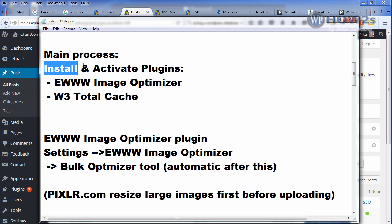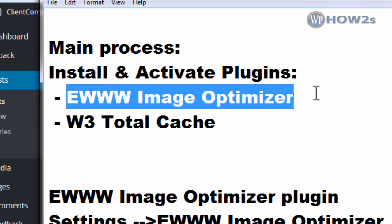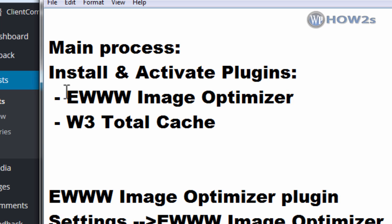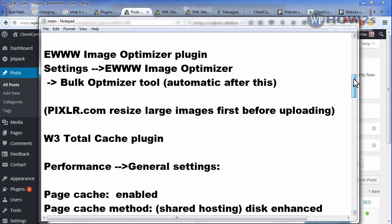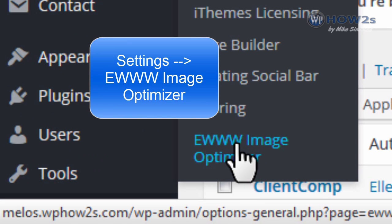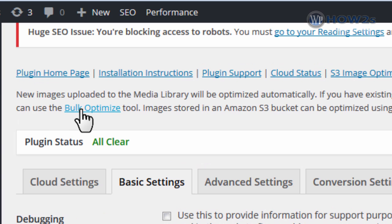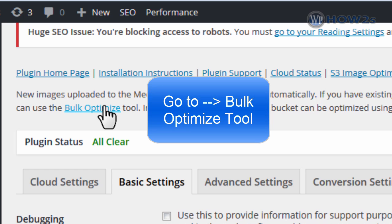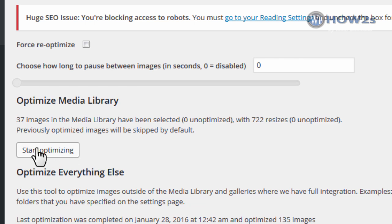The first thing we're going to do in the main process is install and activate two plugins. The first one is called EWWW Image Optimizer — go to Plugins > Add New, search for it, install and activate it. Then do the same for W3 Total Cache. Once both are installed and activated, go back to your dashboard and under Settings find EWWW Image Optimizer. Click on that tab, then find the bulk optimize tool link and click on it. Under Optimize Media Library, click the Start Optimizing button. Depending on how many images you have it might take a while, but after this it's automatic when images are uploaded.